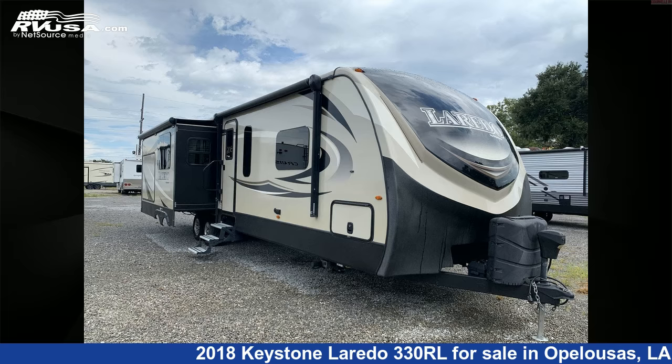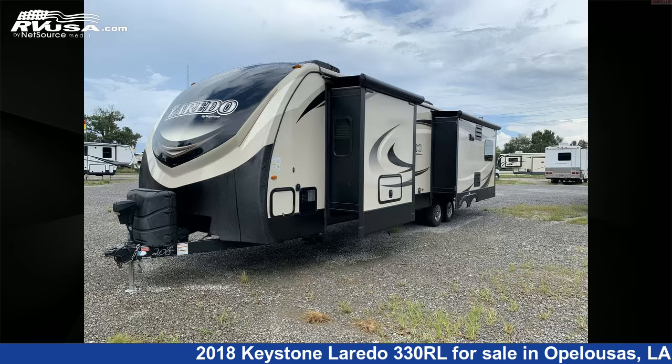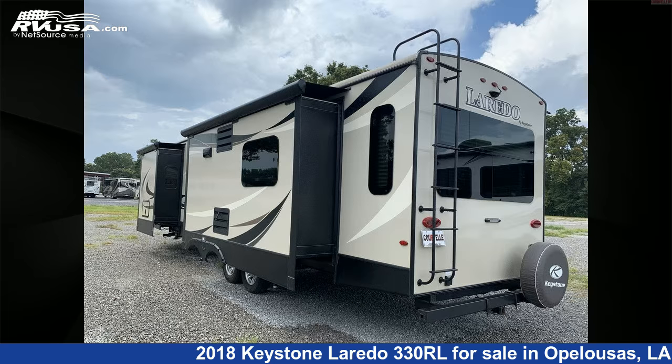This 2018 Keystone Laredo 330RL is a travel trailer RV. It is located in Opelousas, Louisiana 70570 and is offered for sale by Cravels RV.